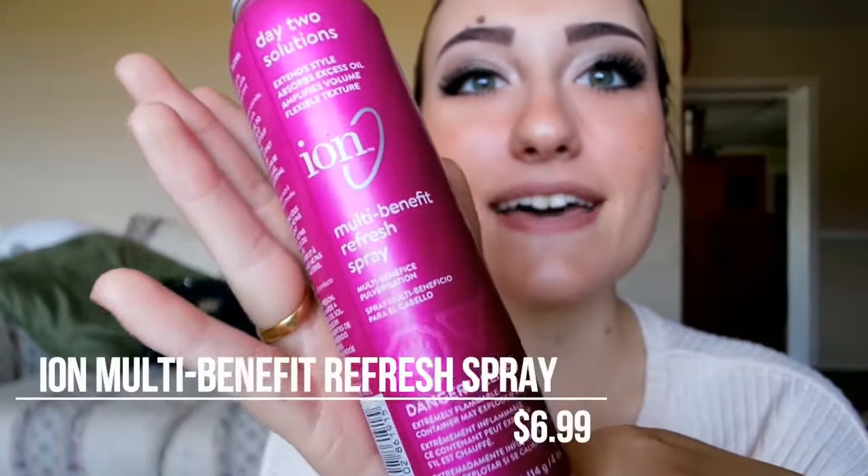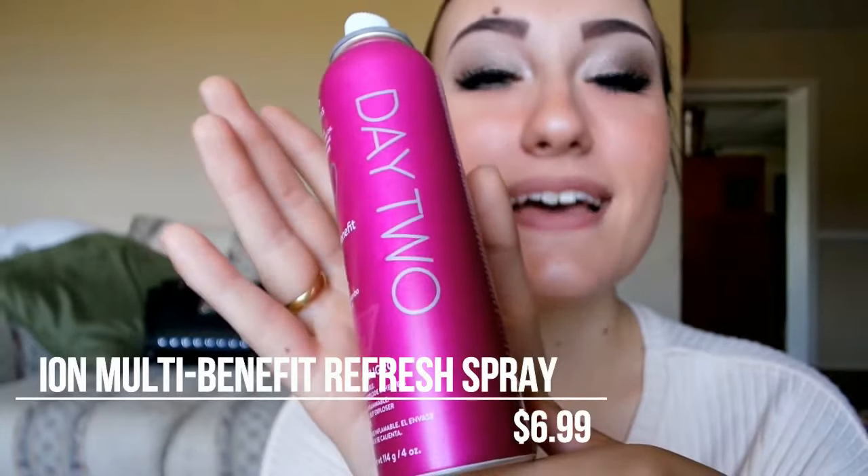I picked up two items. The first product I want to talk to you guys about is Ion Day Two. Day Two is actually a new line by Ion — we just got it in about a month ago. They have a couple of different products. The thing I like best about Day Two is the smell — it smells so nice, it smells very good.